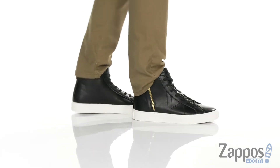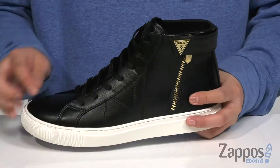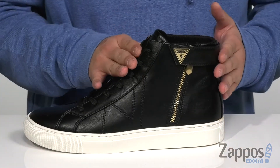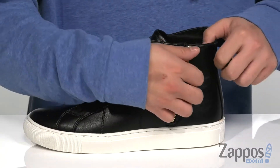This stylish high top sneaker from Guess features a durable synthetic leather upper. I love the clean silhouette throughout, along with a traditional lace-up design that provides a secure fit around the foot. The high top silhouette provides excellent ankle support, and you'll notice the strap detailing that can be secured with a button closure.